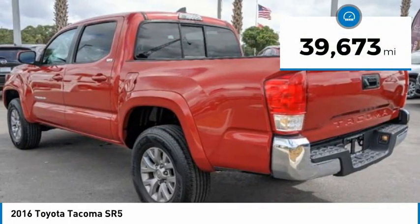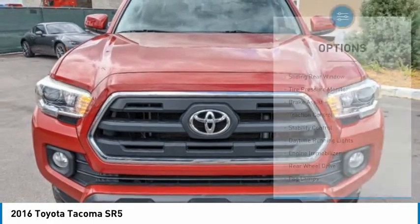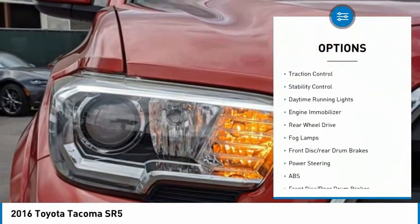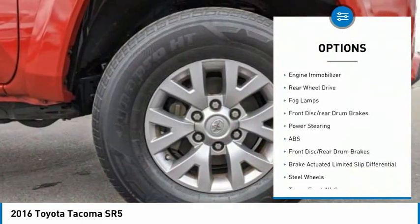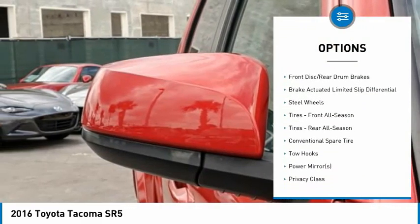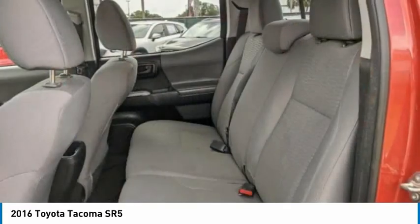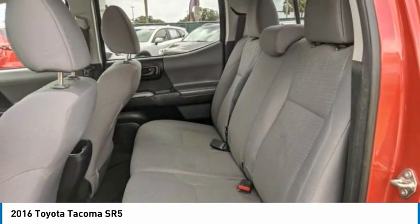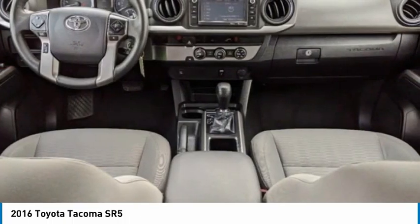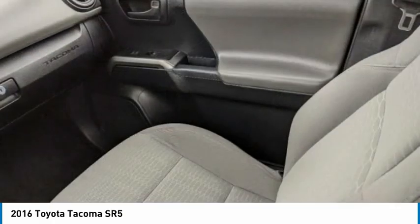This vehicle has less than 40,000 miles. Here are some of this vehicle's great options: sliding rear window, tire pressure monitor, brake assist, traction control, stability control, daytime running lights, engine immobilizer, rear wheel drive, fog lamps, and front disc rear drum brakes. If affordable style and reliability are what you're looking for, this vehicle couldn't be more perfect. Drive it today.